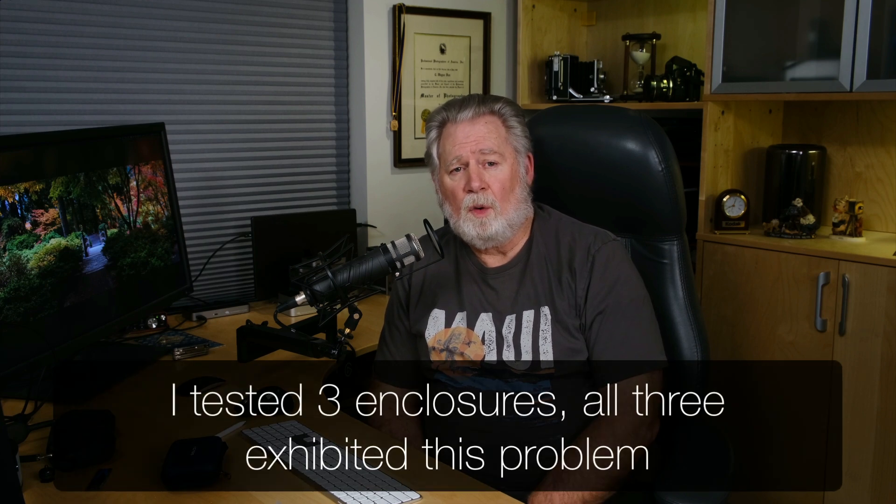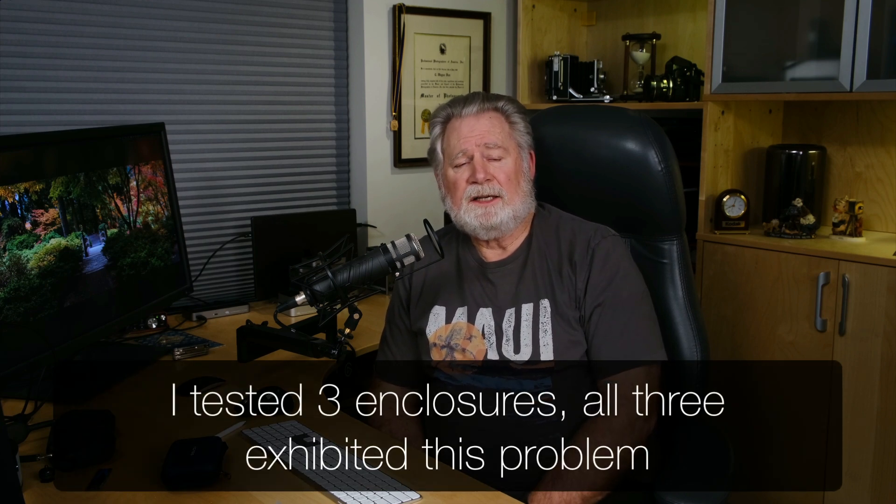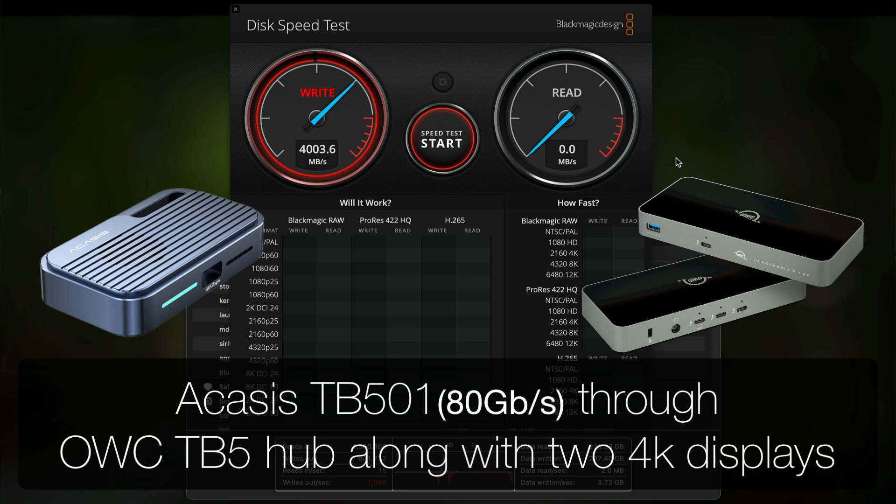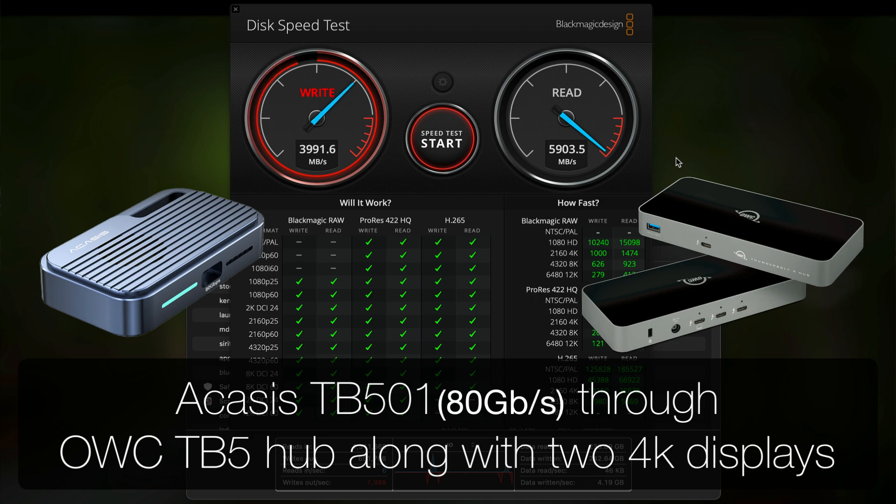I don't know if this is just something we'll have to live with — a quirk of Thunderbolt 5. Until you can move those SSDs into a Thunderbolt 5 or USB 4 Version 2 enclosure, like this one from ACASUS that I recently reviewed, there is a loss of speed if you have displays connected. But we're talking 4000 megabytes a second write and 5800 megabytes a second read, versus 5800 write and read if you connect directly to your Mac.